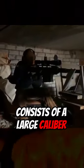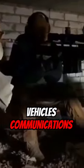The Snipex Alligator is a large-caliber magazine-fed weapon designed to engage moving and stationary targets: vehicles, communications and air defense systems, parked aircraft, fortified stationary defensive positions, dugouts, etc.